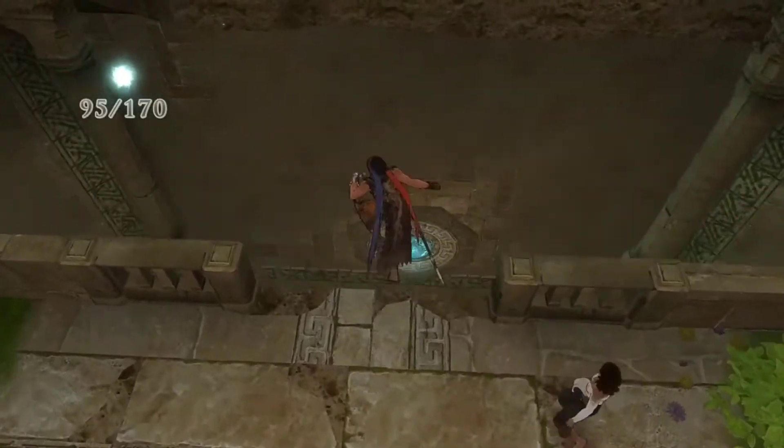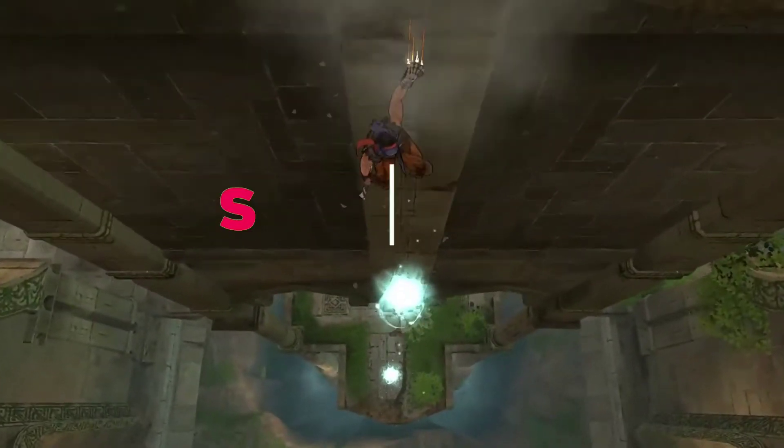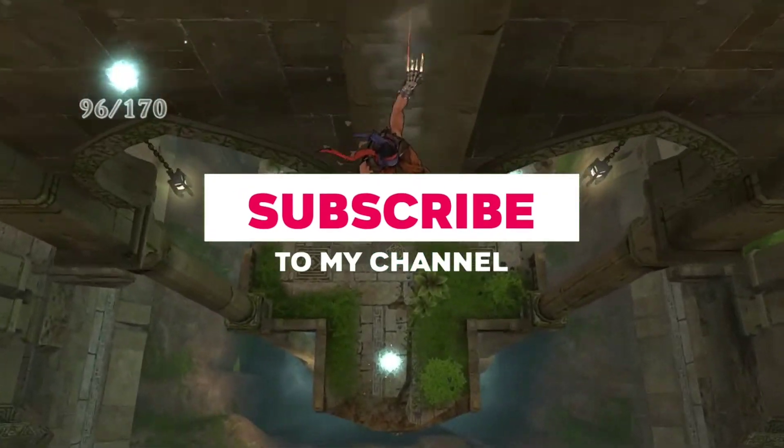Hello Techies, welcome back to my channel. If you are watching for the first time, you can subscribe to stay updated with the next videos, and please try to support new creators.